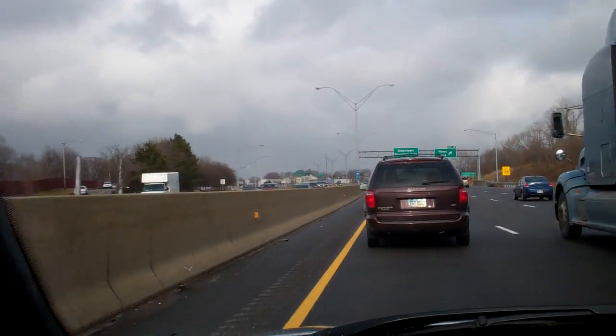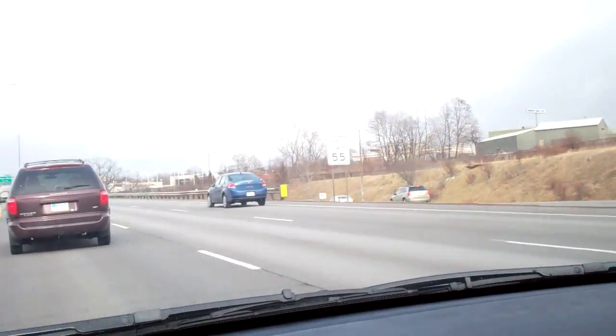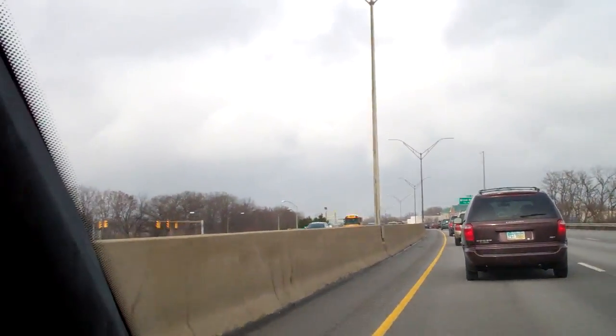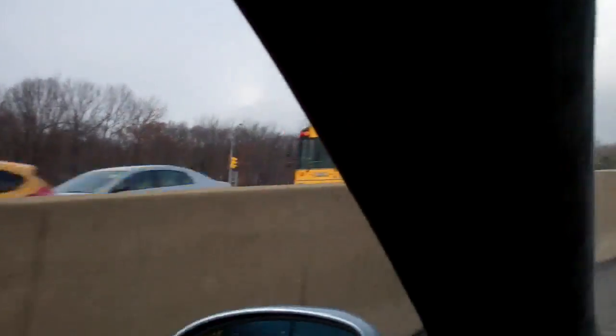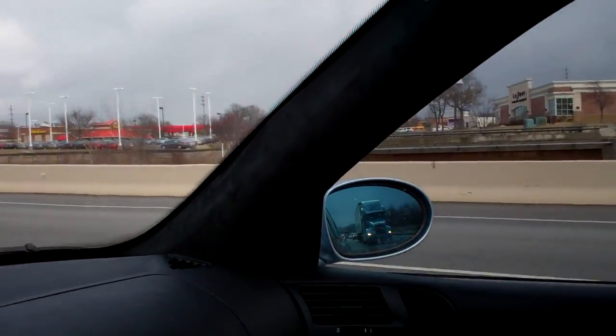We've got California-style traffic now — about 10 feet apart doing only 60 instead of 80. Everybody's leaving Akron at 3:30 on a Friday. Speed limit is 55 but this is usually a 70 shot through here. It is packed — this lane is rather open but that's because there's a truck back there.